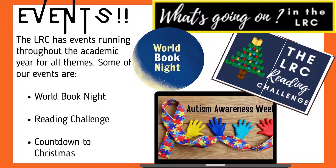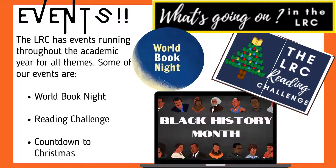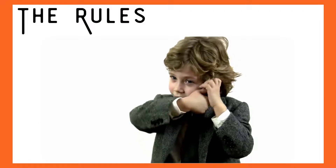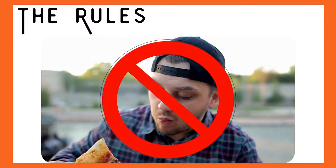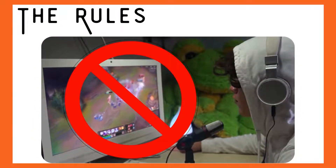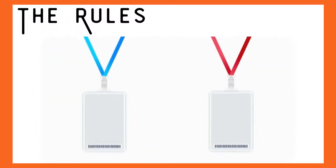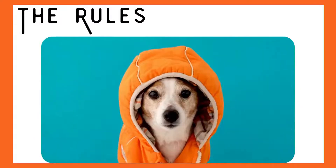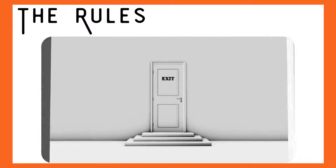In the LRC we have several events running throughout the academic year including World Book Night, the Reading Challenge and Countdown to Christmas. We do have rules to follow while using the LRC: take phone calls outside and have your phones on silent. Do not play games or films on the computers or personal devices. Respect others around you working and keep the noise down. Always make sure your student ID and lanyard is visible around your neck. Take off all hats and hoods while inside the LRC. You will be asked to leave if you do not follow the rules.